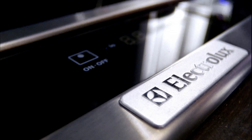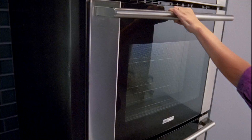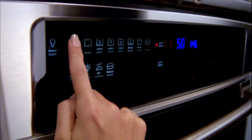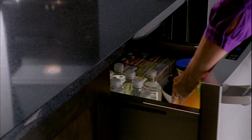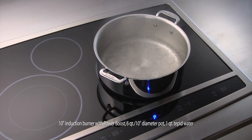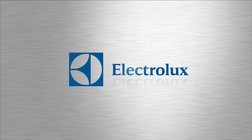Introducing Electrolux — appliances used in Europe for over 80 years. With features like luxury glide racks and wave touch controls, refrigerator drawers, and an induction hybrid cooktop that can boil water in 90 seconds, you can be even more amazing.